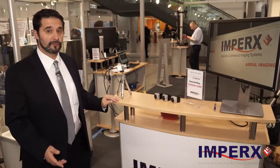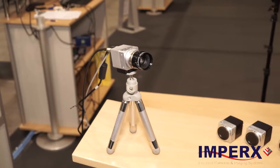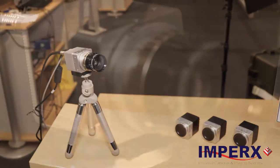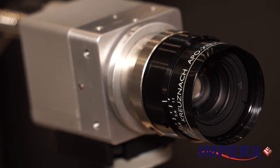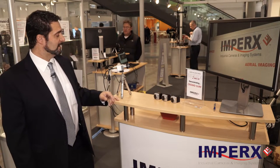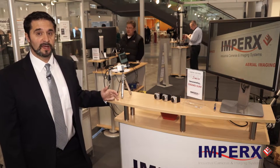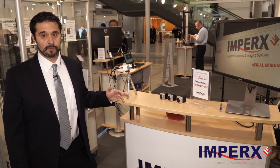Our final product for the day is our small Cheetah cameras, based upon the Sony Pregius chip. This ranges from resolutions of 2.3 up to 12 megapixel in a wide range of speeds. This camera is known for its tiny size, very low noise, wide dynamic range, and has a tremendous amount of features inside of it as well.